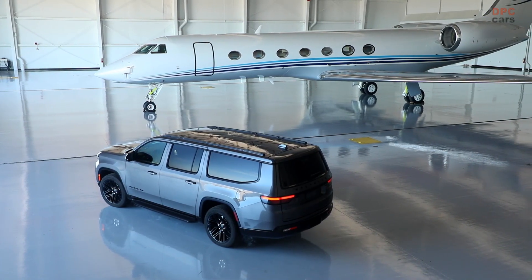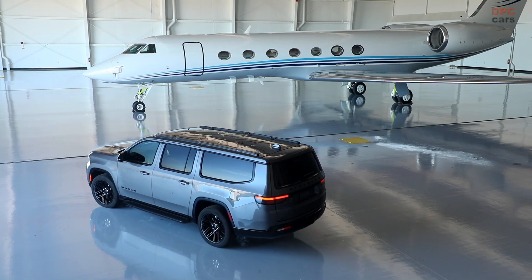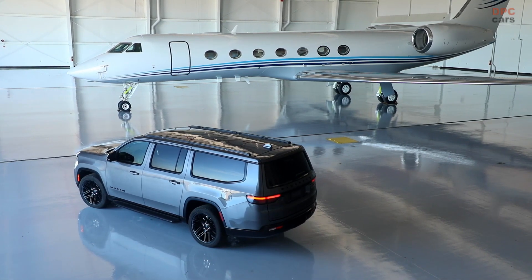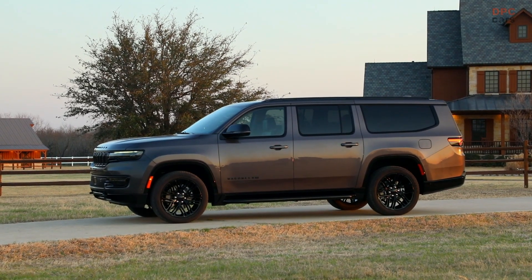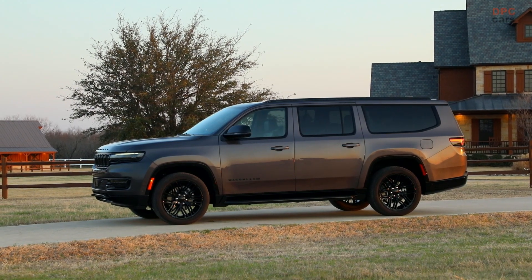Inside, the Carbide features new technical hydrographic dash trim, black headliner, smoke accent stitching, and global black seats, instrument panel and doors. The Carbide package will be available on 2022 Wagoneer starting this spring, on all 2023 Wagoneer and Wagoneer L models in the second half of 2022.